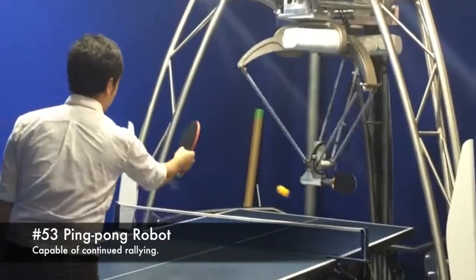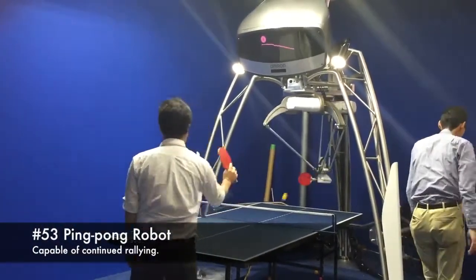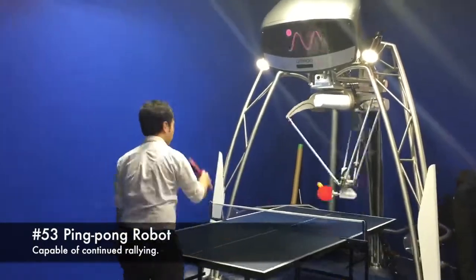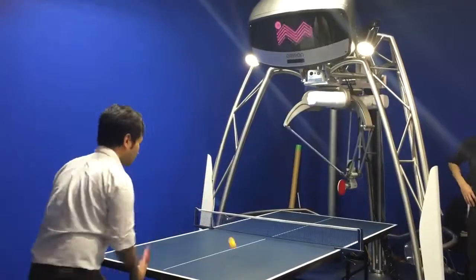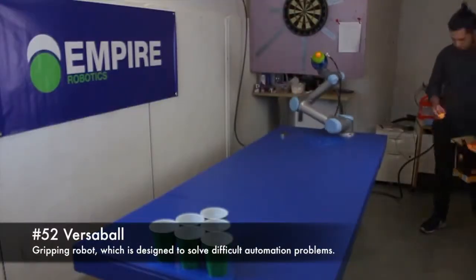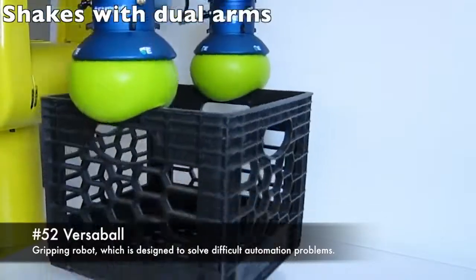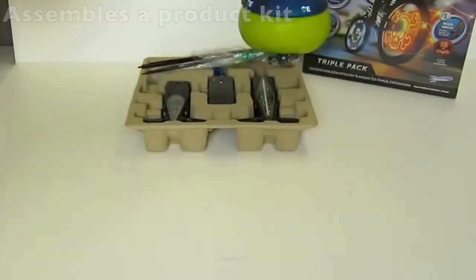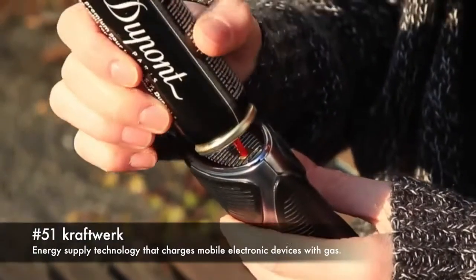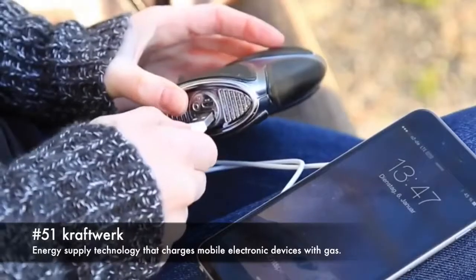53. Ping pong robot, capable of continued rallying. 52. Versible, a gripping robot designed to solve difficult automation problems. 51. Craftwork, energy supply technology that charges mobile electronic devices with gas.